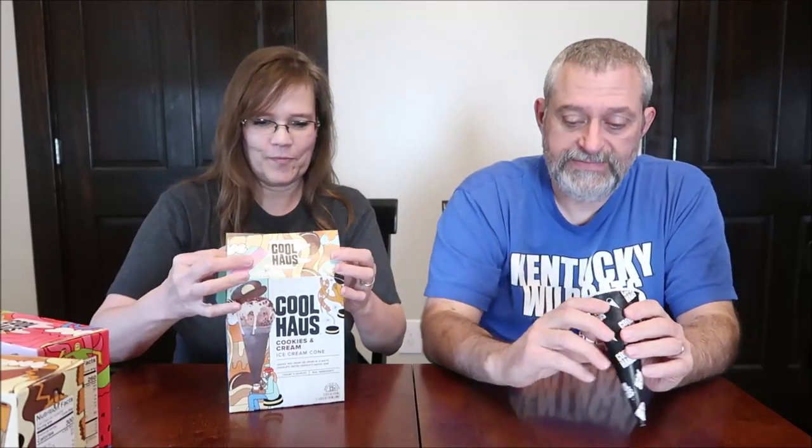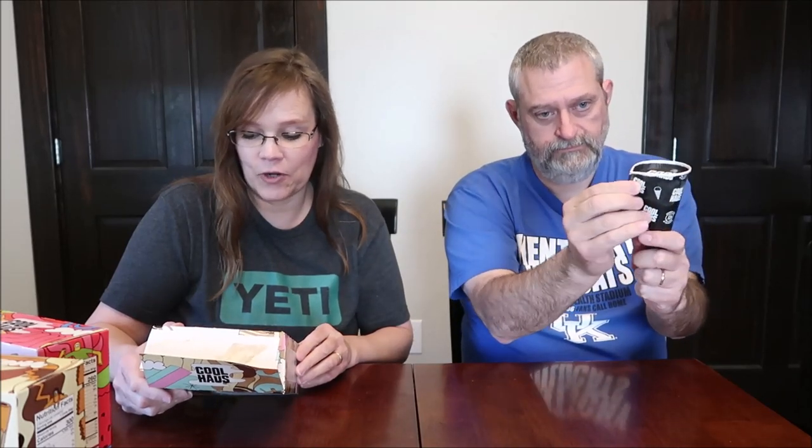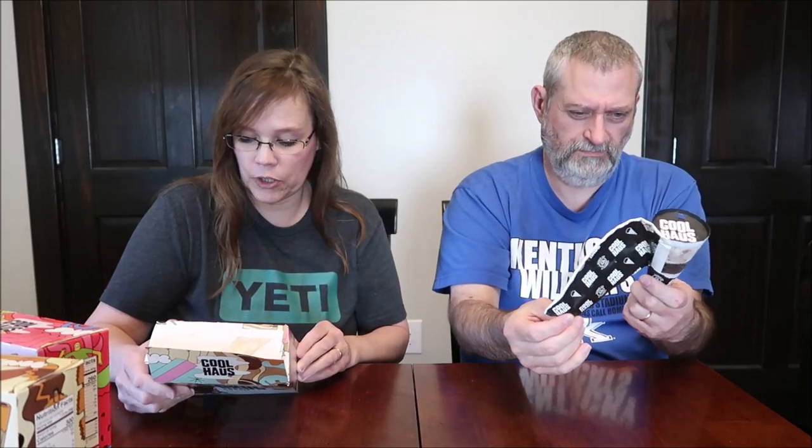They could have fit one more right in that spot. I'm going to go ahead and give this to you. Cookies and cream — cookies and cream ice cream in a white chocolate coated chocolate waffle cone. Sounds wonderful — creamy and crunchy, real ingredients.